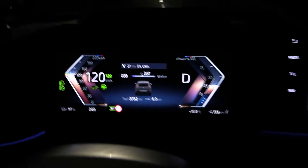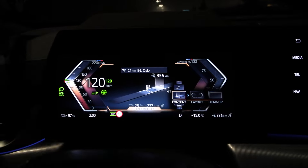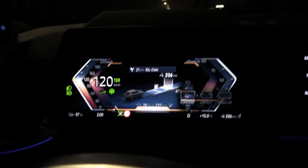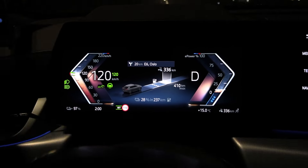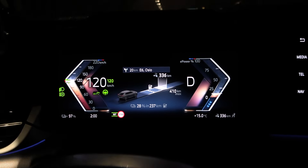Let me find it in the instrument cluster. There — this view shows me how many percent I'll arrive with. If I click on it... 28%. Abadur Planner would assume I'll arrive with at least 10 or 15%, so the car is being a bit optimistic.